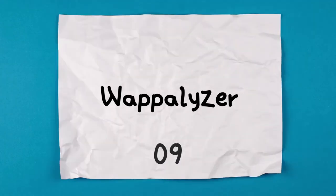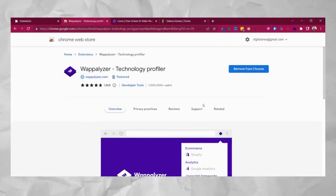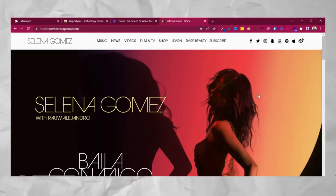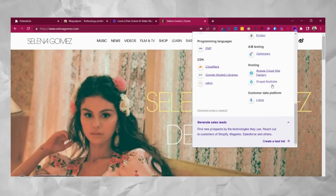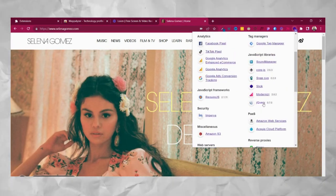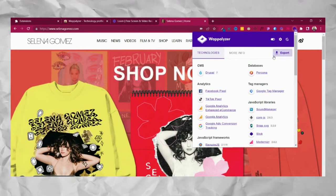If you want to know what technologies a website is using, check out Wappalyzer. It's a technology detector — download it and it shows you all the different technologies used on a particular web page. For example, on selenagomez.com you can see all the technologies and code used. You can upgrade for nine dollars per month to search for more — and this video is not sponsored.